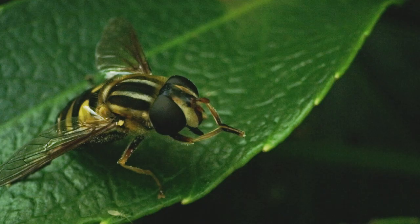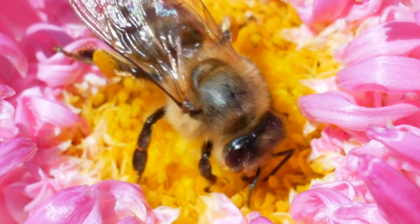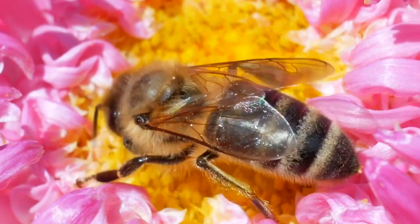The head is where the insect's sensory organs and mouth parts are located. Insects see, smell, taste, and sense their world through various parts on their head.